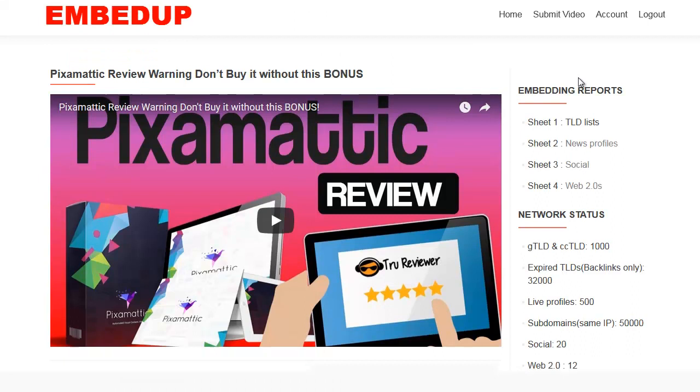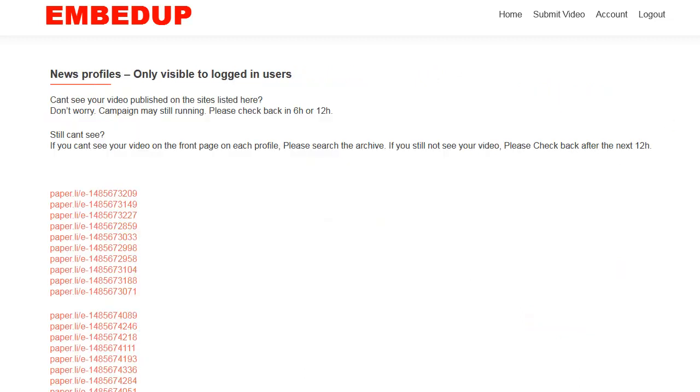Don't forget, they get pinged too, so it's a pretty amazing system. I'll hit 'News Profiles' right here. Your video is also brought into all these different news profiles. If you can't see your video on the front page of each profile, please search the archive. If you still don't see it, check back after the 12th hour.